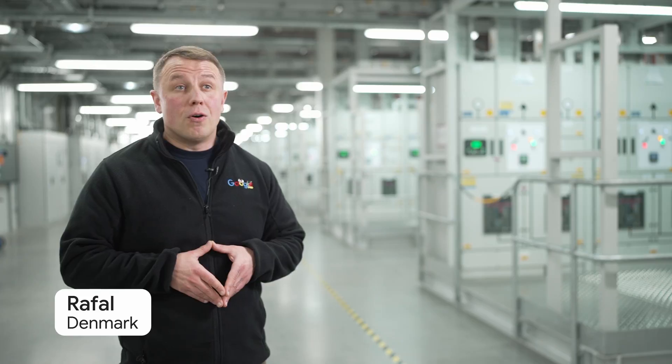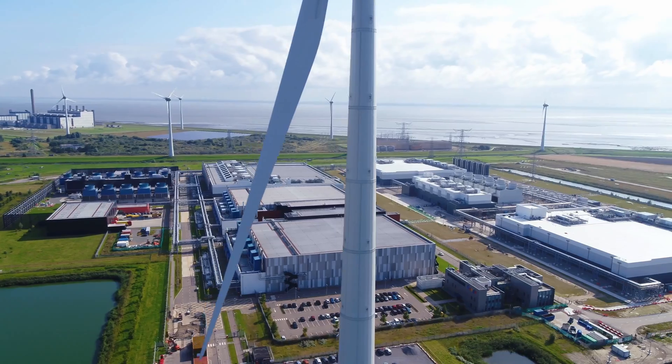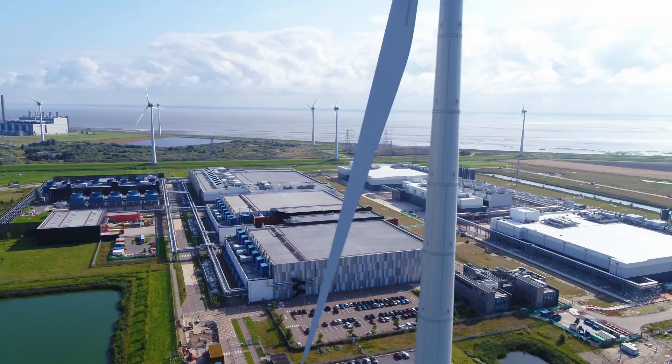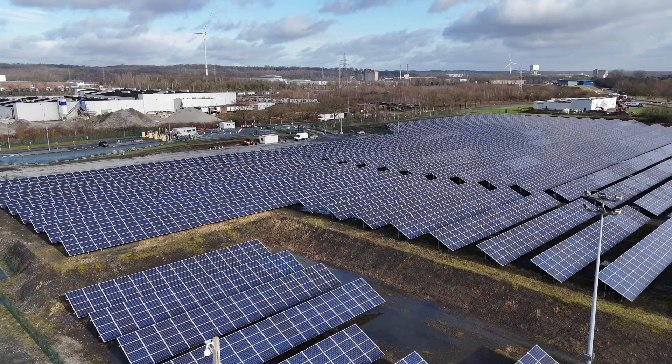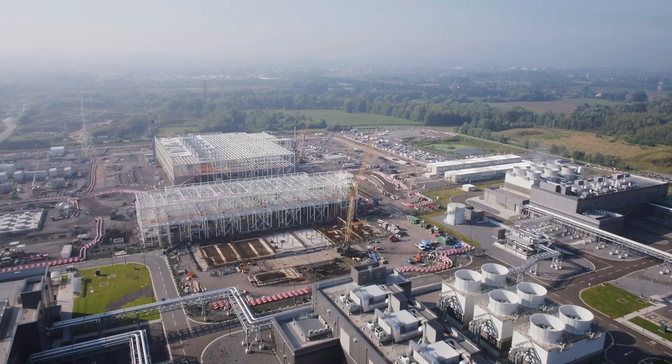When we pick a site like this, we look for a healthy, stable power supply, most likely derived from sustainable sources — solar energy, wind energy. We also look for good logistic networks.